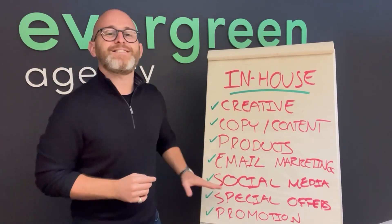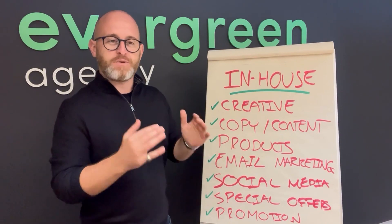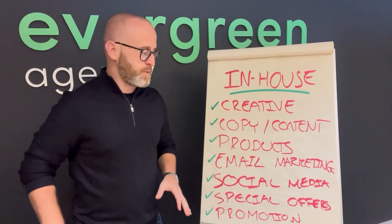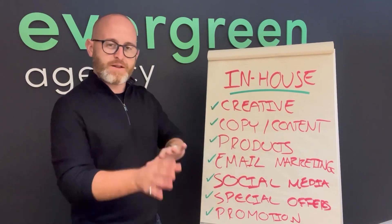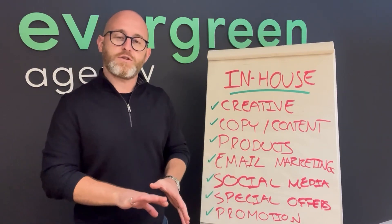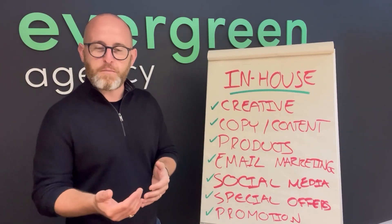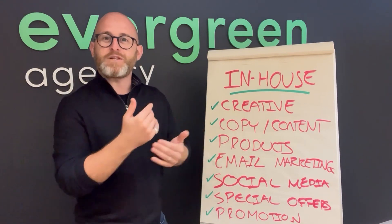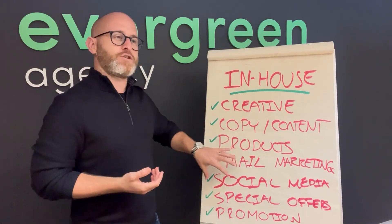Social media management is also almost always done in-house. We don't do social media management at Evergreen, never have. Our brands will have one person or a couple of people handling it depending on the platforms used. The key reason: you need to be reactive, quick off the mark. Social media is a two-way thing — you shouldn't just be posting, you've got to engage and get the conversation flowing. That is just so much easier to do in-house.